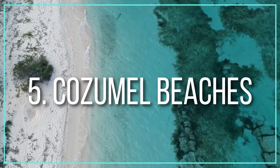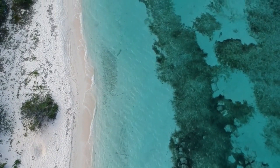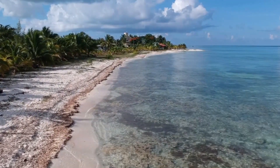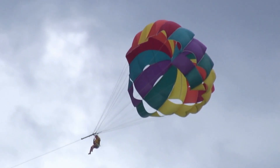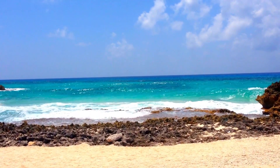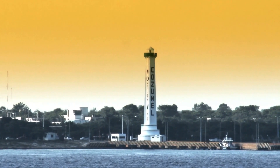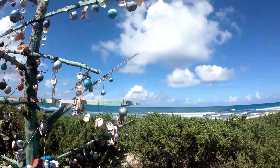Number 5: Cozumel Beaches. While the island is not known for its beaches, there are some stunning sections of powdery white sand that are a result of numerous coral reefs that surround it. Playa San Juan and Playa Santa Pilar in the northwest corner of the island, as well as Playa San Francisco, Playa Santa Rosa, and Playa Palancar in the southwest, are among the most popular and attractive. Playa Maya Grand Beach Park is also worth a visit as it is a popular snorkeling spot due to its proximity to the El Cielo Coral Reefs.